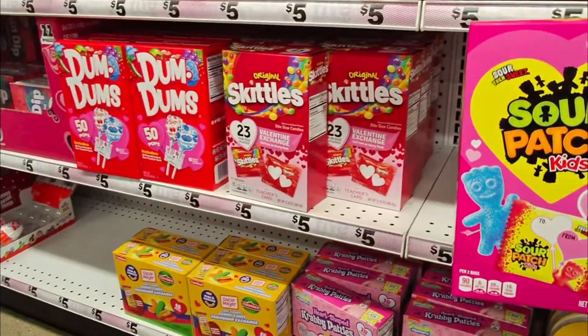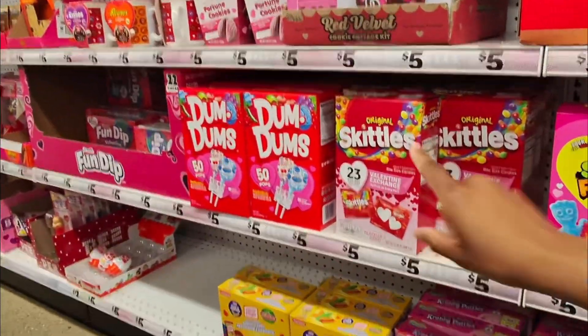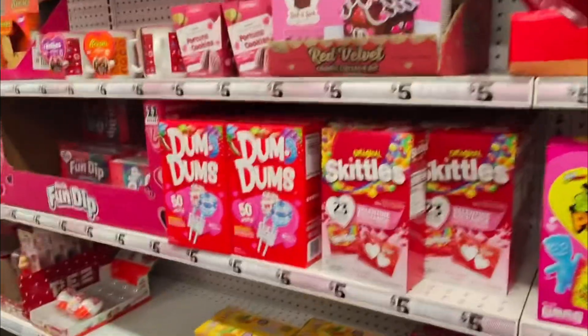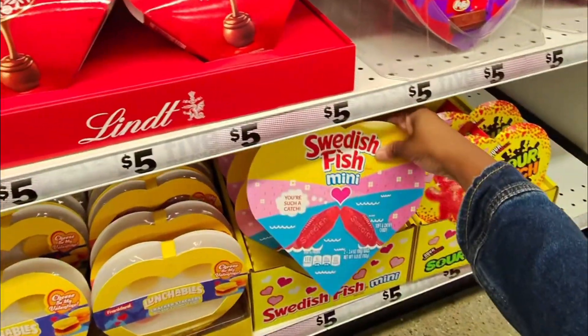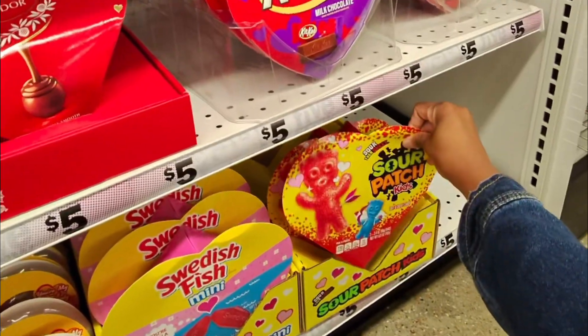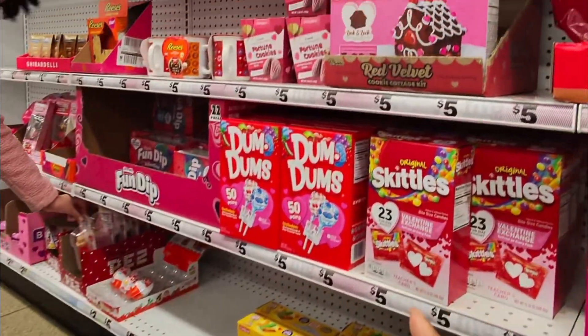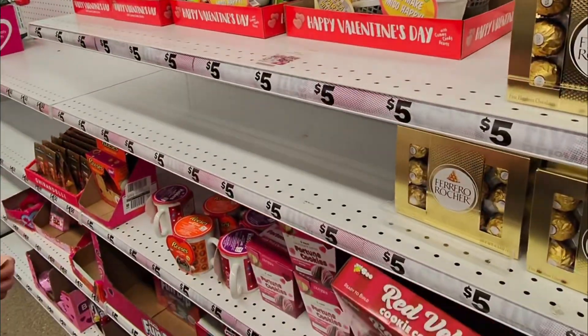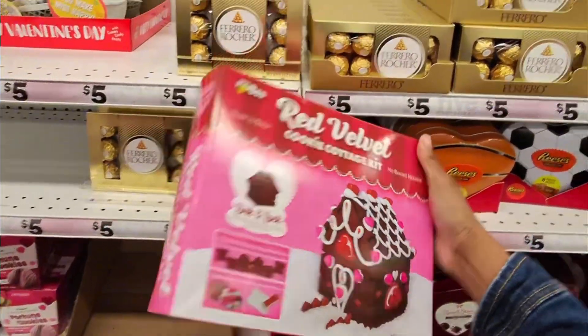They got the little Sour Patch Kids with a little 'to and from' tag, so you can take it to your kids' school if they're having a Valentine's Day party. They also have little gummy candy Lunchables, Swedish Fish, Sour Patch Kids, Kit Kat, Kisses, Dum-Dums, and oh — a red velvet cookie cottage kit, which is actually pretty cute.